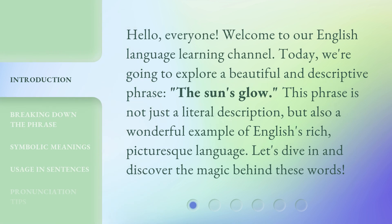Hello everyone, welcome to our English Language Learning Channel. Today, we're going to explore a beautiful and descriptive phrase, 'The Sun's Glow.' This phrase is not just a literal description, but also a wonderful example of English's rich, picturesque language. Let's dive in and discover the magic behind these words.